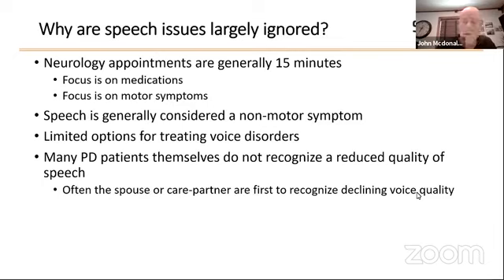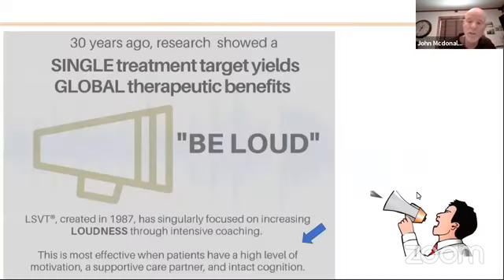There's not a lot of time when you're with your neurologist. These appointments are generally 15 to 20 minutes, and you tend to focus on the motoric issues of Parkinson's — the tremor, the dyskinesia, the rigidity, the balance issues. Speech is generally considered a non-motor symptom and is just not focused on as much as the motoric symptoms. But I'm here to let you know that there are things you can do to greatly improve voice volume if you are affected with this condition in PD.